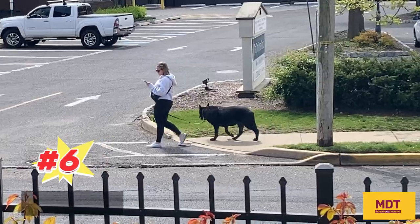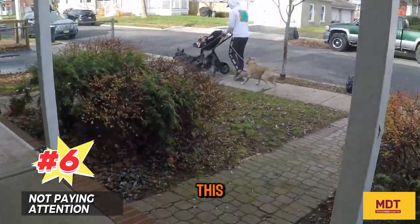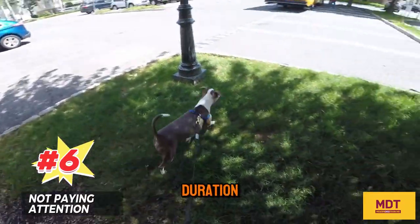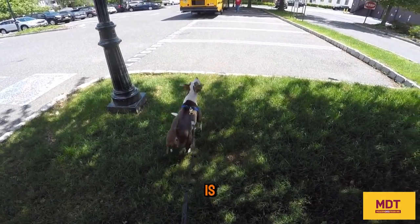Let's talk about the top six reasons why leash reactivity fails. Number six: not paying attention, not focused on the dog or the environment. This can create a buildup in duration or lack of distance when the appearance of a stimulus is sudden.